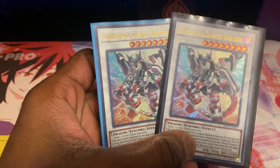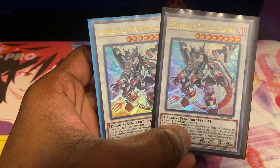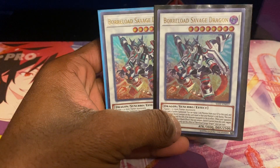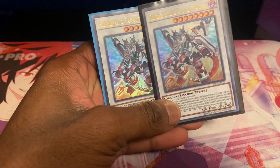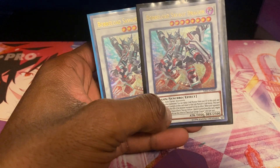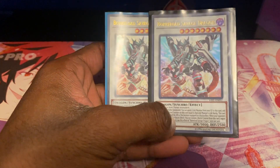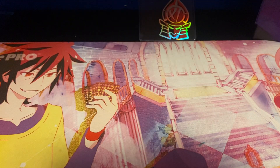Next up — two copies of Borload Savage Dragon from Savage Strike, currently worth about $16. I pulled one off camera and the second one I believe I got through a trade. Two Borload Savage Dragons — super cool. Not much to say about that — you know how good this card is.